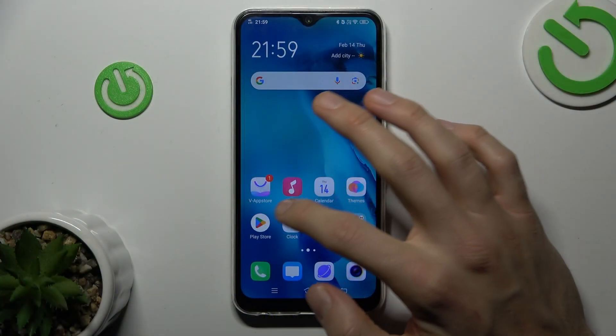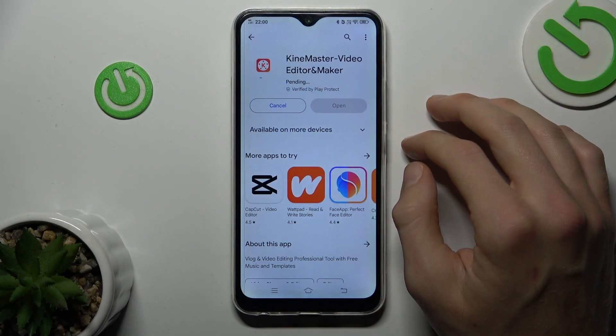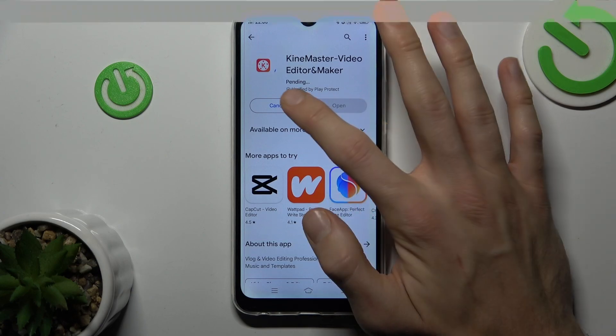Firstly, I show you what I have on my menu. I try to install something, but I can't do this because it's stuck on pending. To fix it,